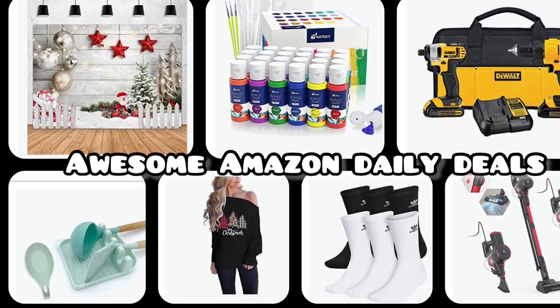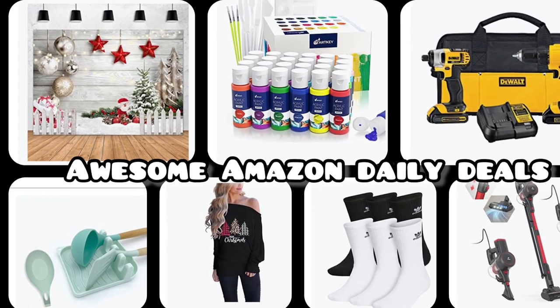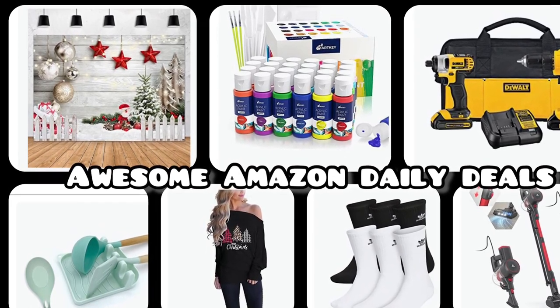Hello everyone and welcome back to my channel! Today I have really cool deals for you from Amazon. Just a reminder, I'm going to put all the links and the codes needed down in the description box.